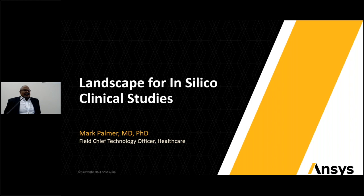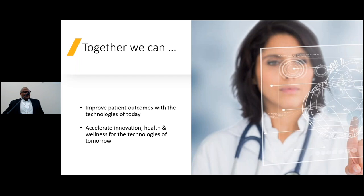Thank you everyone for joining us here in person and online. Today I'm going to give you a whirlwind tour, continuing the story that Jan started, looking at how modeling and simulation plays a role in how we generate evidence to get products on the market. I wanted to start with this idea that together the clinicians, the software developers, the device manufacturers, the drug developers,